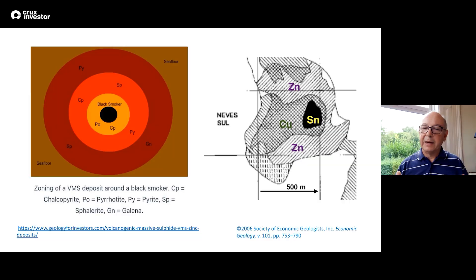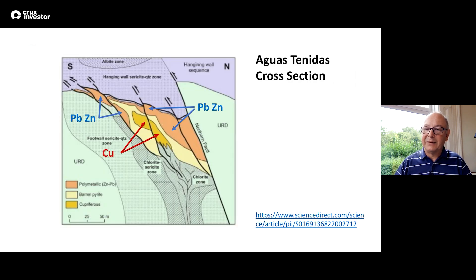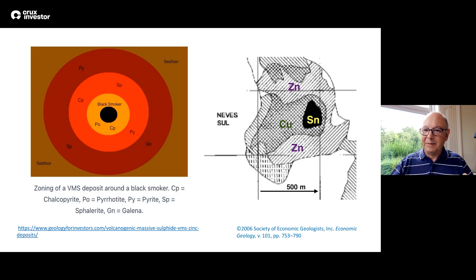So let's start with diagram number one. VMS deposits - volcanogenic massive sulphide deposits - these form on an ancient sea floor. They're very interesting to study because you can see them active today, so they're very well studied. You can see an ore deposit forming on the sea floor. The figure on the screen on the left is a schematic, simplified version of the metal zonation that you see on one of these sea floor black smoker deposits.